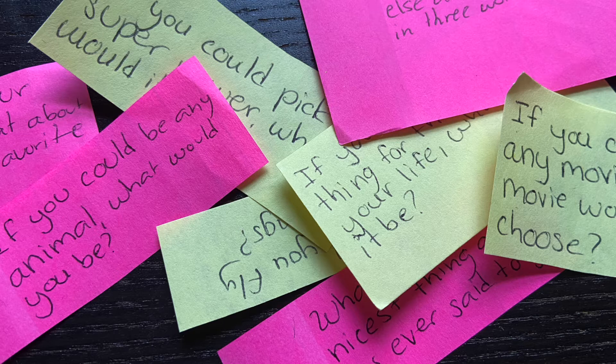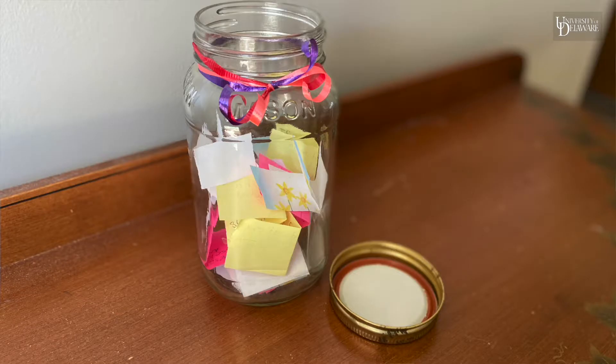You can also have trivia cards that you grab out of a jar and read fun questions, like: if you had a superpower, which superpower would you have? Or if you could travel anywhere in the world, where would you want to travel?